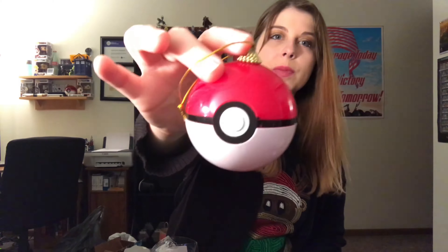So we have this one, which is a Pokeball that actually opens up. I want to find a little tiny plush Pokémon that we can put inside it, but yeah, it's just a plastic one.